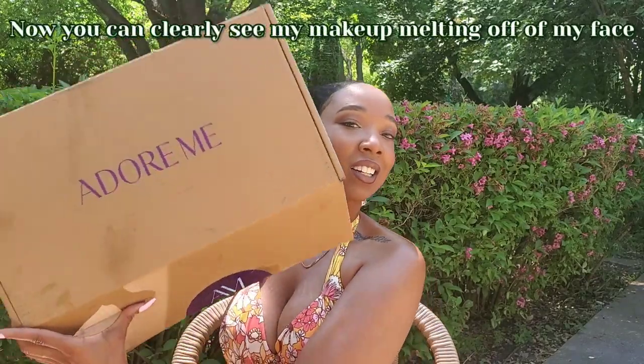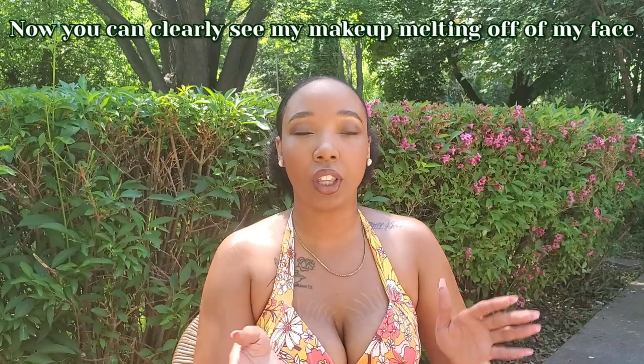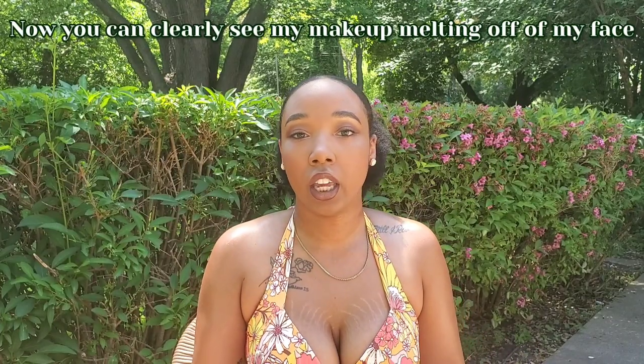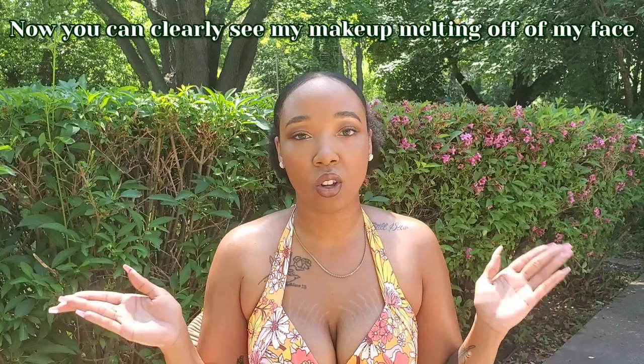This is another swimsuit haul, but today's haul is featuring Adore Me. I had another campaign with Adore Me and I picked out some swimsuits. It was actually an Instagram campaign where I only had to do some pics, but I ended up getting a bunch of other swimsuits as well just so I could do this haul for y'all and show you some of the options they have. So the first thing I do is sit down and talk about it a little bit, then switch to me actually with the swimsuit on. I've worn a couple of these swimsuits already down to the beach, so I already have some thoughts on them.